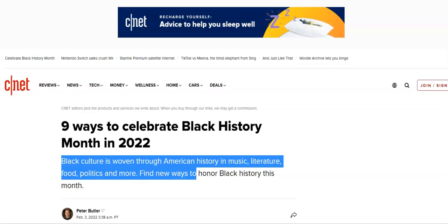The Black culture is woven through American history and music, literature, food, politics, and more. We're going to find new ways to celebrate Black History this month.